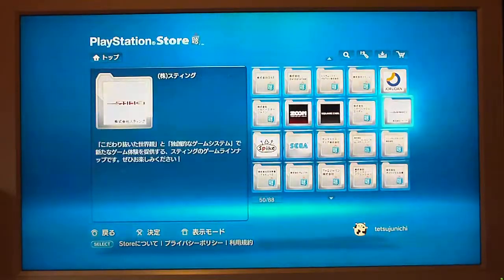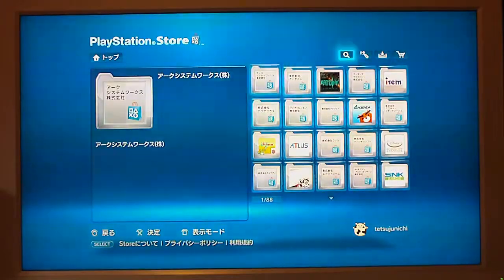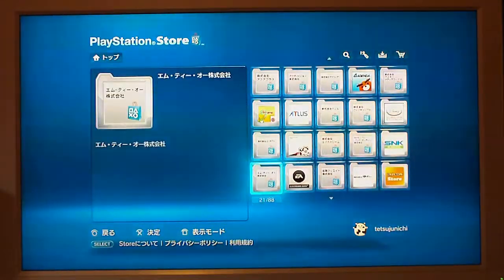So Sega — everything is there. You can look up all your favourite games by who makes them. That's a real good new addition to the store.